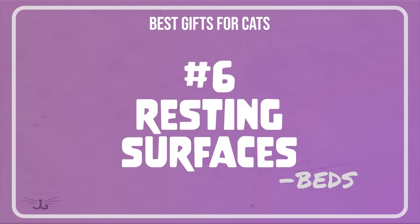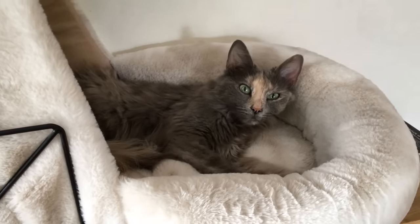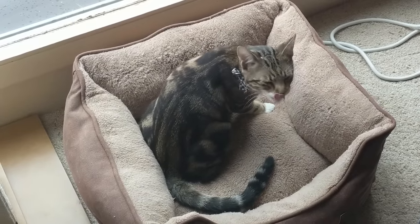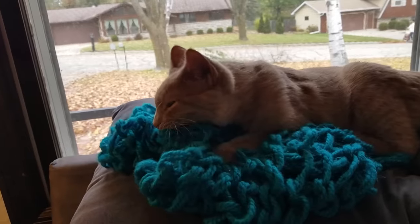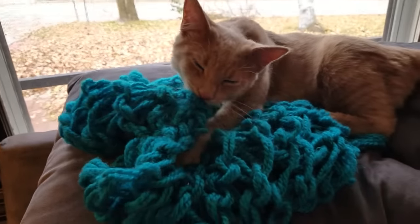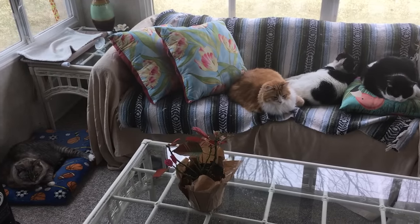The next category of things your cat will love you for bringing home would be resting surfaces. It would be easy to just call them beds, but they're not — beds are just part of what a resting surface is. Think about different shapes and textures: do they want to be totally covered when they rest? Do they want to sleep on a mat? Do they like it when their eyes are just poking out? Do they like the cushy feel or something with the texture of AstroTurf? Resting surfaces include mats, blankets — anything where they get to soak their scent into.